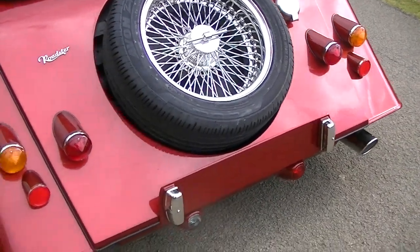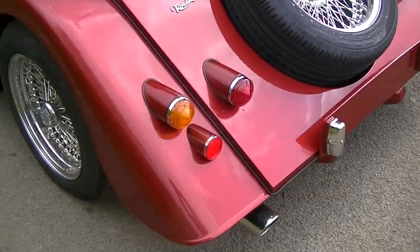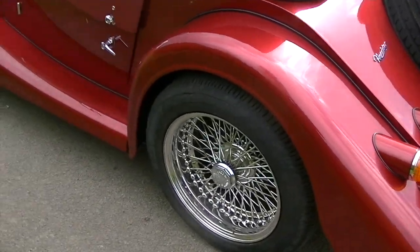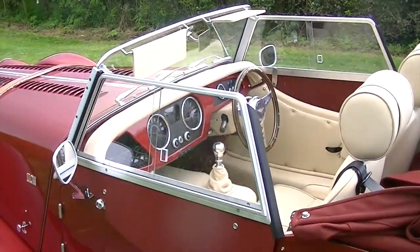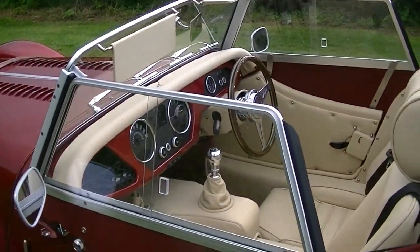Performance sports exhaust, obviously comes with door handles, power steering as standard. Also got some visors and chrome interior mirror.